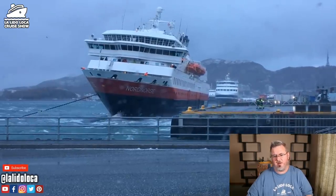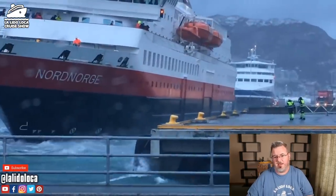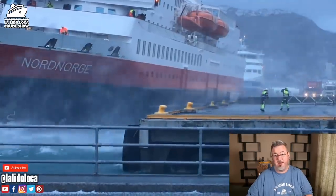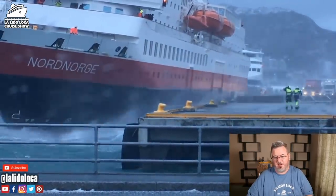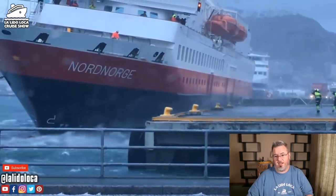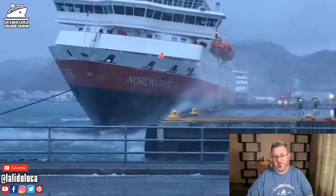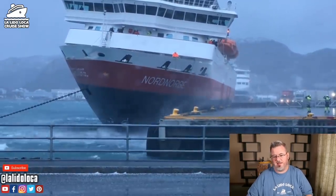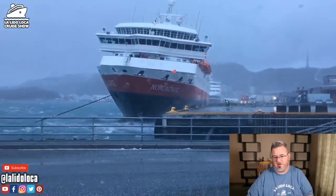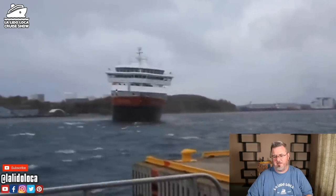You see these longshoremen — they're going to run over to the cruise ship and catch a line to tie the ship off. This is pretty impressive. These conditions look horrible. I normally cruise in the Caribbean. I did cruise in Asia in a typhoon, but the typhoon was pretty bad and I wasn't outside. These guys have it rough — it looks like it's cold there too. But here's the tie-off line, they grab it, they secure the Nord Norge, and all is well that ends well.